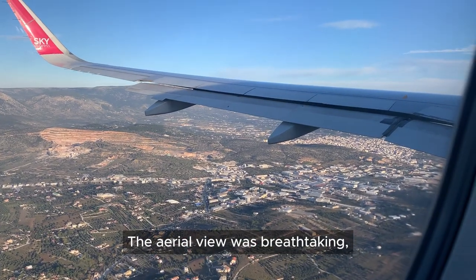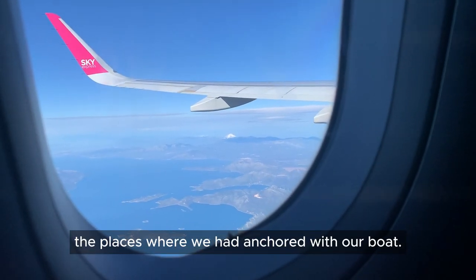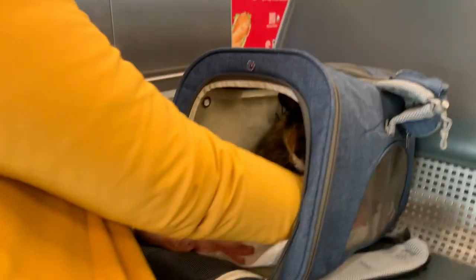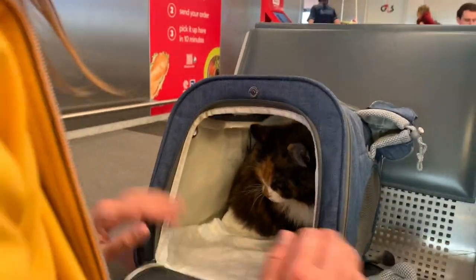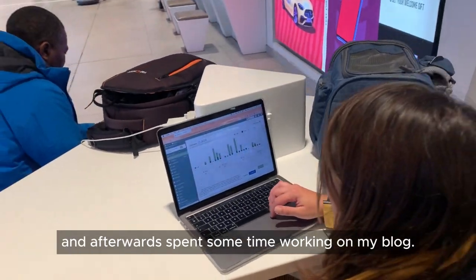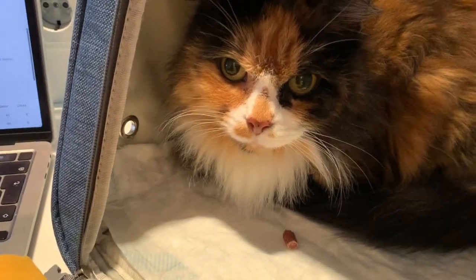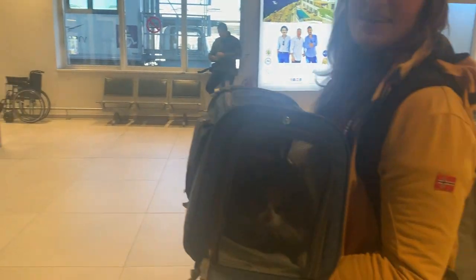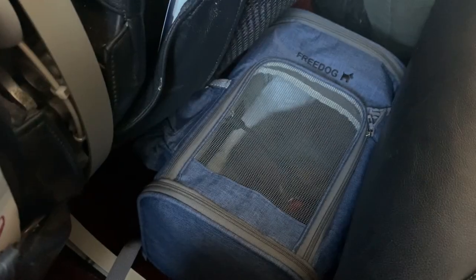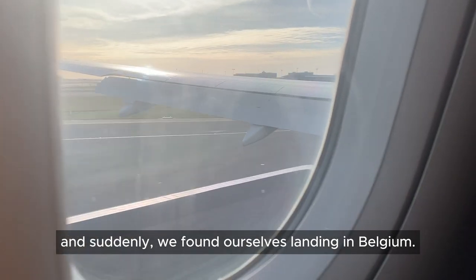The aerial view was breathtaking, flying over the Cyclades and recognizing the places where we had anchored with our boat. We had a layover in Athens — I ensured Nelly was still comfortable and afterwards spent some time working on my blog.